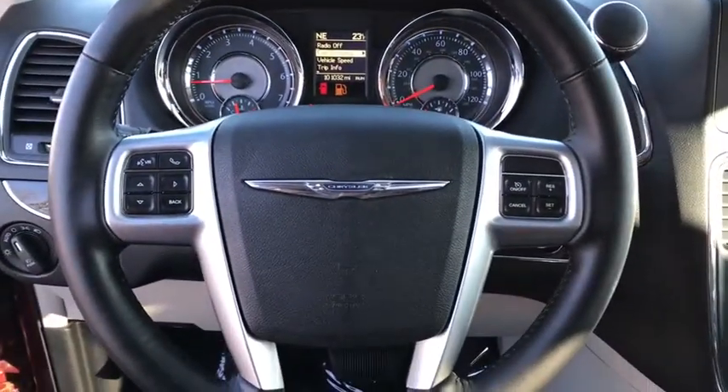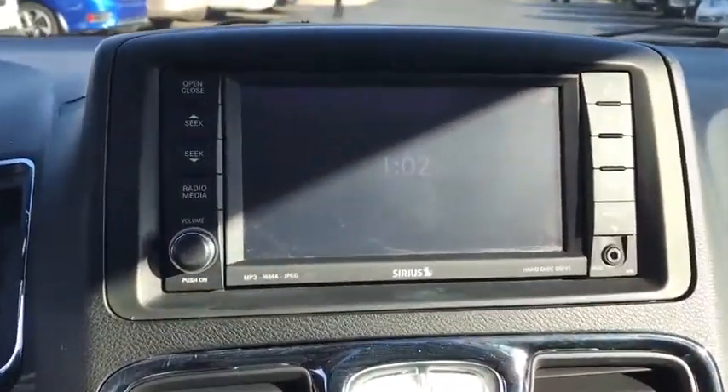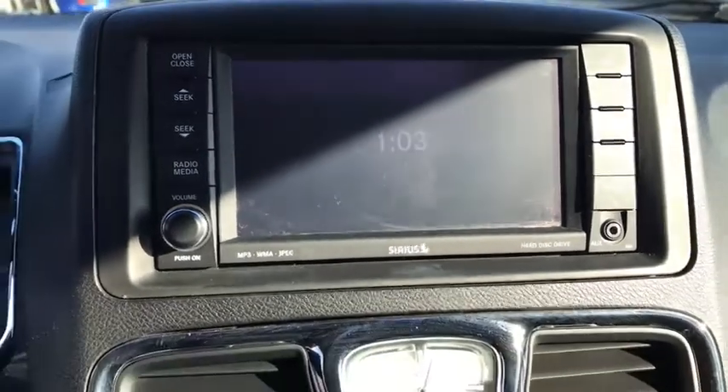Dual airbags, alloy wheels, power steering, four-wheel disc brakes, hard disk drive media storage, aluminum wheels, universal garage door opener, electronic stability control, fog lights, security system.